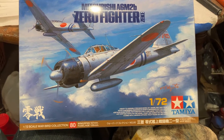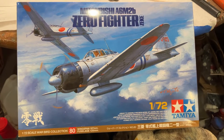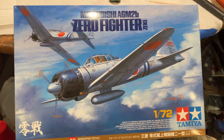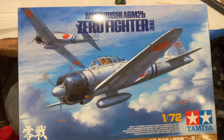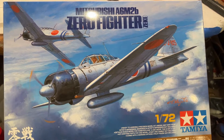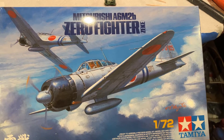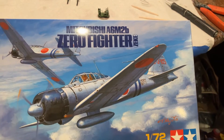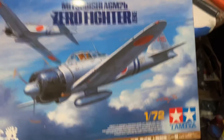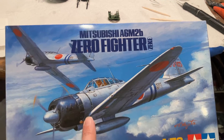Greetings YouTube model people! Quick project update on my 2022 group build hosted by Gary over at the Fallout Shelter — thank you Gary for hosting. It's one of my favorite builds because I am a huge box stock builder; most of the time I build kits straight from the box. So we are working on a 1/72nd scale Mitsubishi Zero fighter.